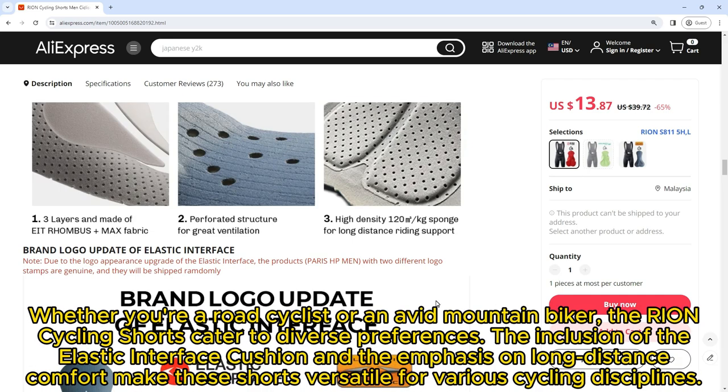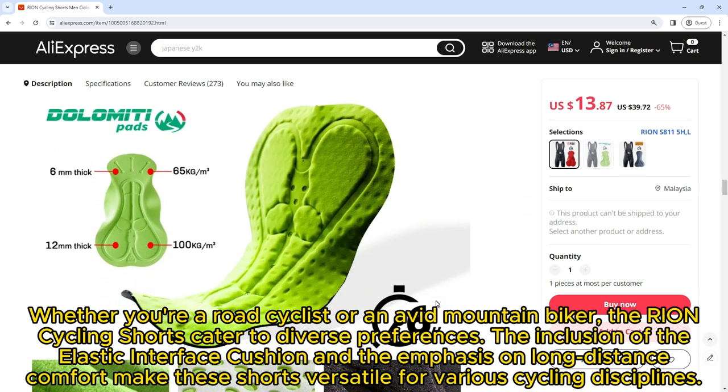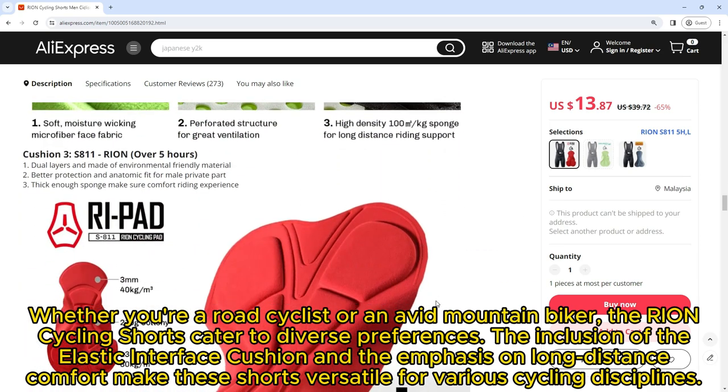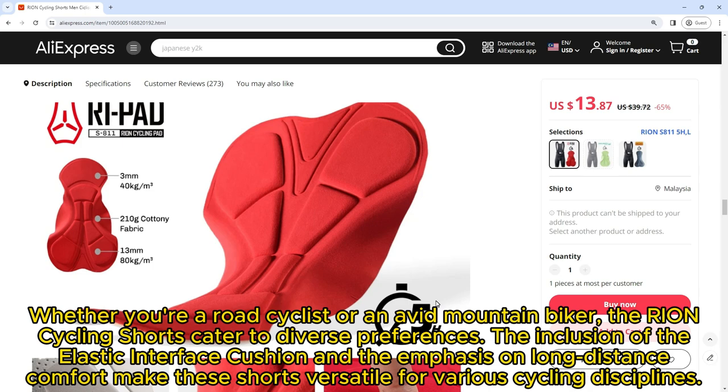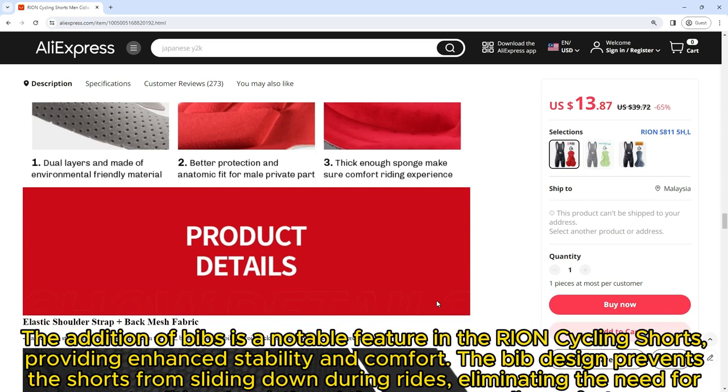Whether you're a road cyclist or an avid mountain biker, the Ryan Cycling Shorts cater to diverse preferences. The inclusion of the elastic interface cushion and the emphasis on long-distance comfort make these shorts versatile for various cycling disciplines.